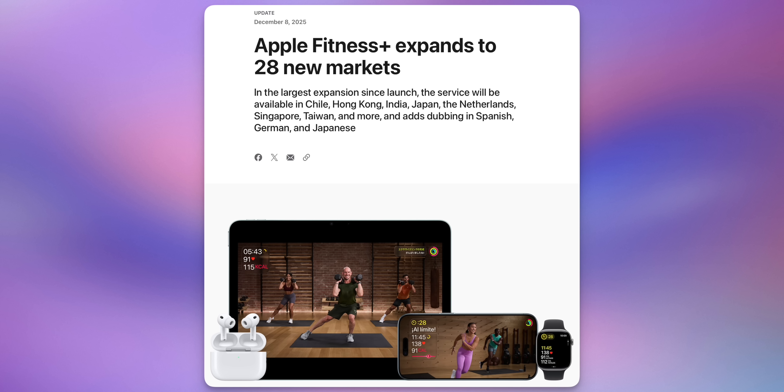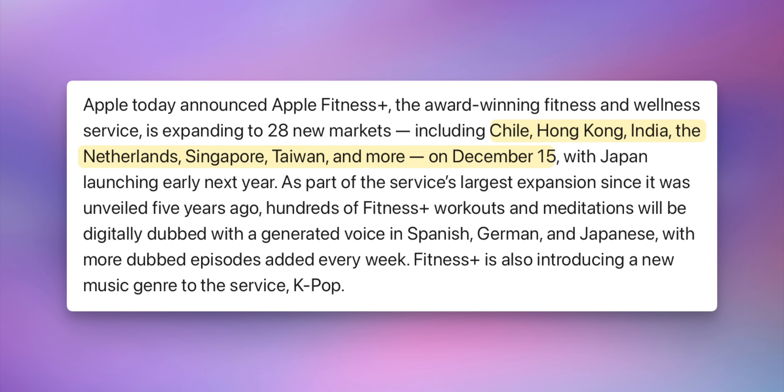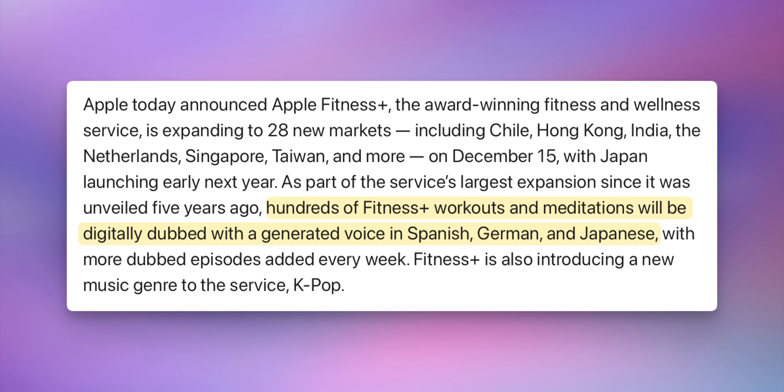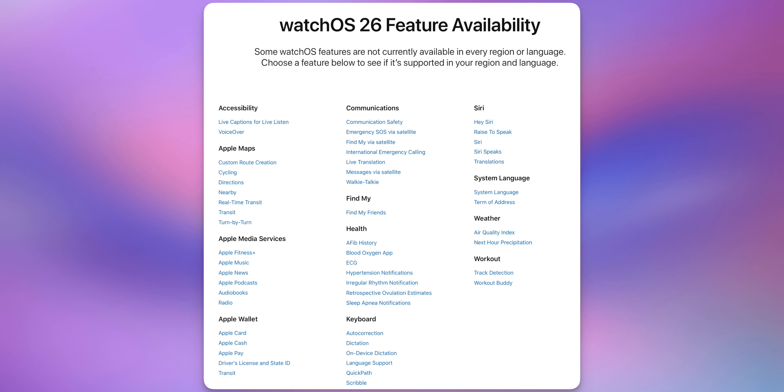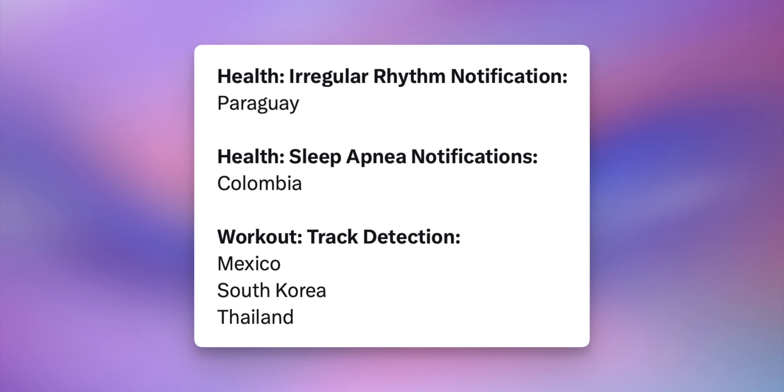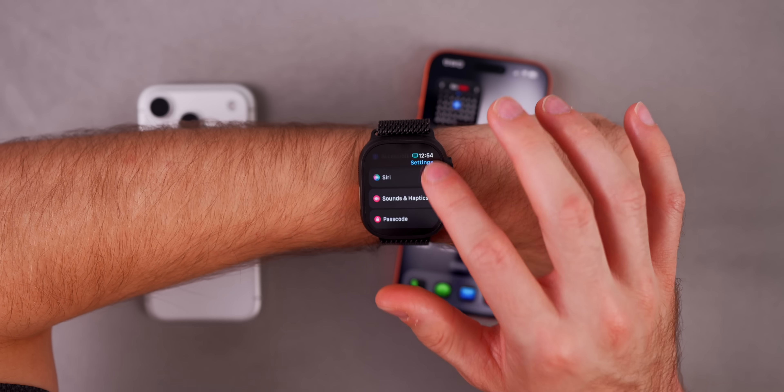Apple Fitness+ has expanded to 28 new markets, including Chile, Hong Kong, India, Japan, the Netherlands, Singapore, Taiwan, and more. Japan is getting access early next year, and dubbing is now available in Spanish, German, and Japanese. Additional countries have also been added for watchOS 26 features including Emergency SOS via satellite, live translation, messages via satellite, ECG, hypertension notifications, irregular rhythm notifications, sleep apnea notifications, and track detection for workouts.